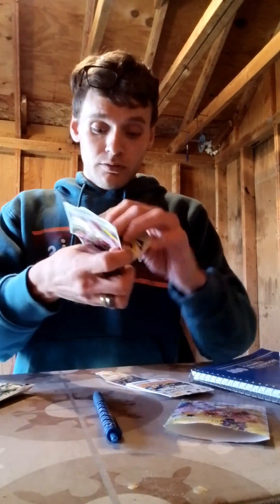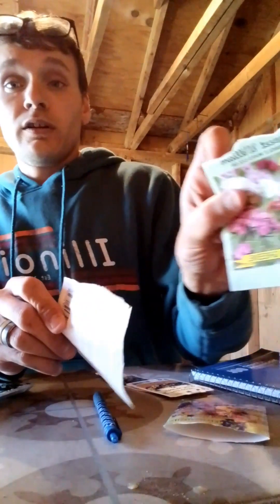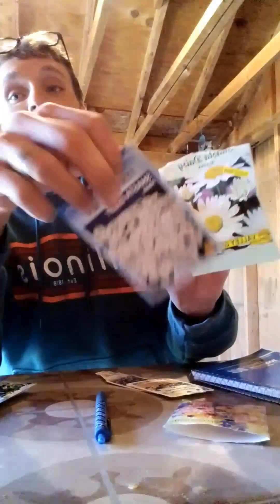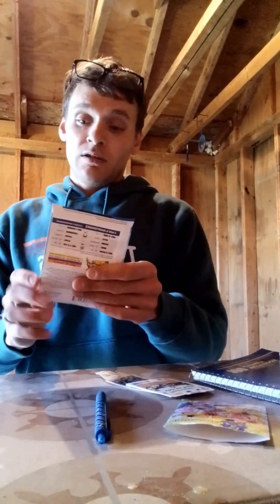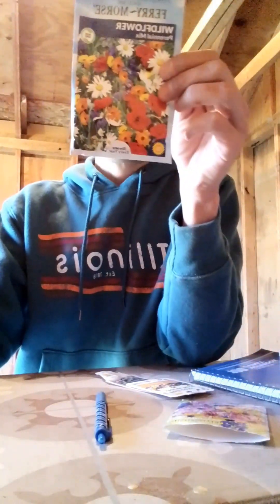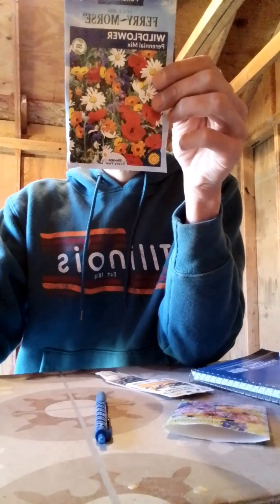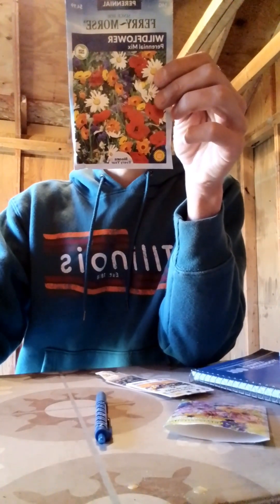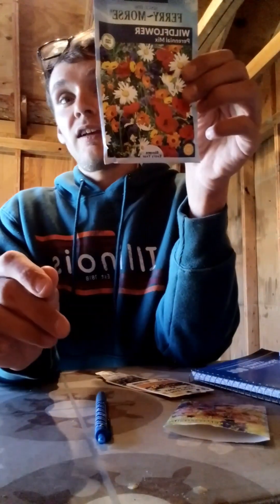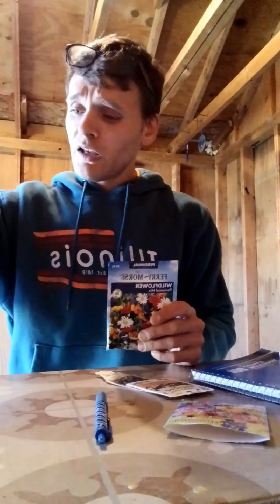A couple more: Sweet William — my partner's name is William, everyone calls him Billy, so I thought that was kind of cute to have. There are Shasta Daisies. And I got a Wildflower Perennial Mix, which will pretty much consist of similar things. The heights on that one range from 12 to 36 inches and germination should take between 7 to 21 days. And then I got some purple Coneflowers.